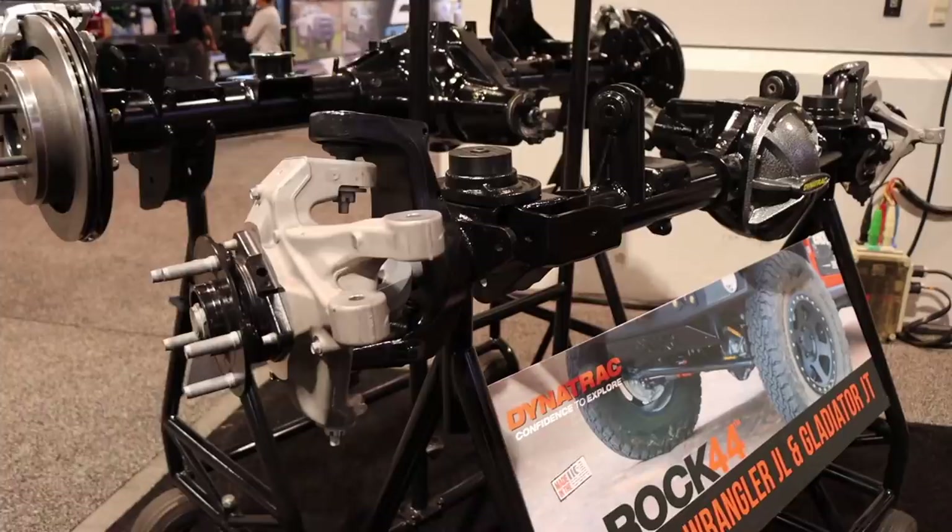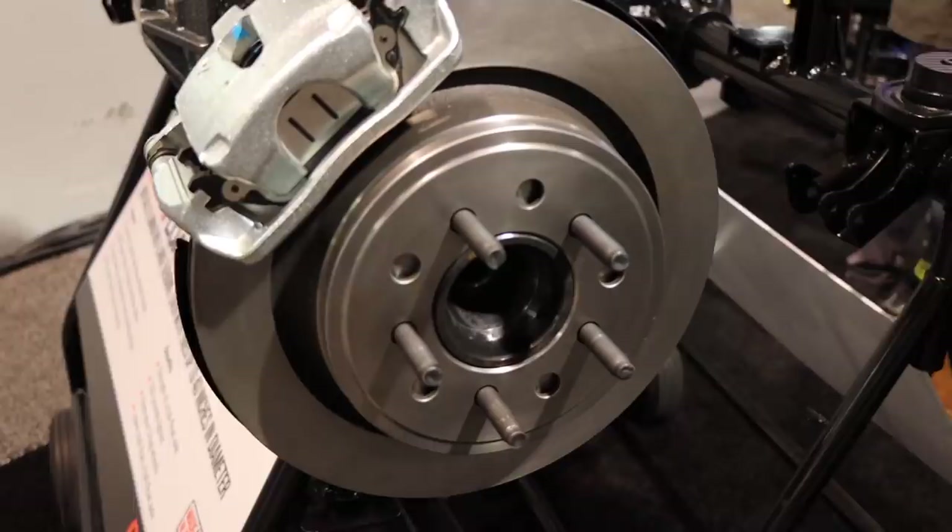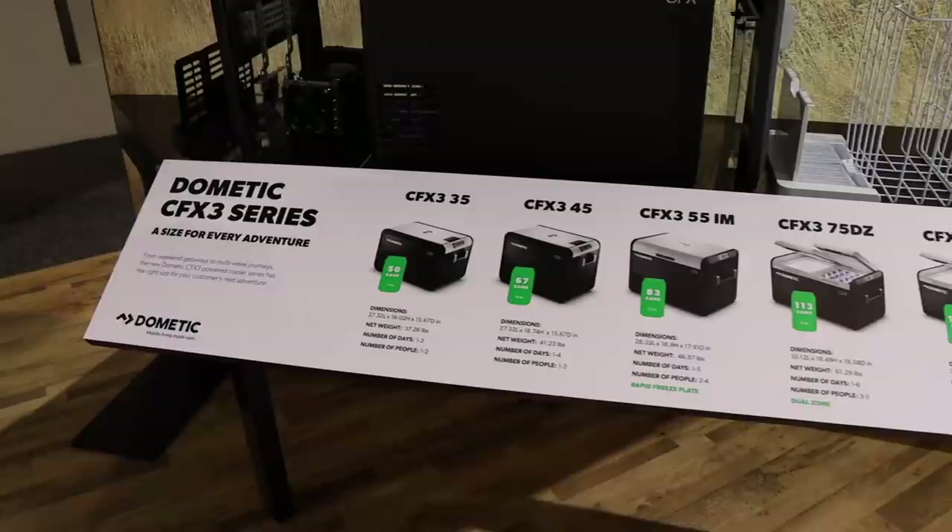If you've been following the channel recently, you know my axles have been giving me some challenges, so paying attention to what's here at SEMA has been really important to me. I really like what Dynatrac has — they've got a new 44 for the front and this really cool XD60 for the rear, which is 100 pounds lighter than your regular 60, and it maintains a 5-on-5 lug so you can still use your existing Jeep wheels. This works for JT, JL, and JK. It's something I'm looking very hard at.